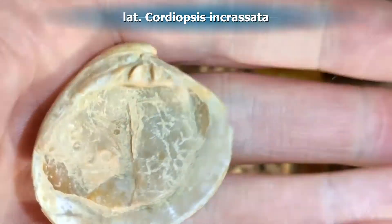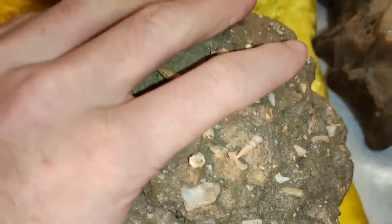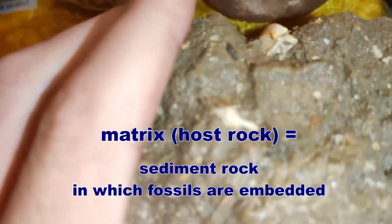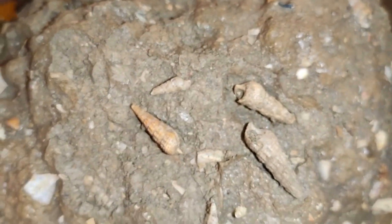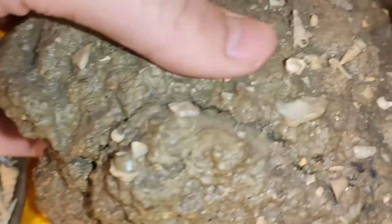Here you can see snails and shells — bivalves. This piece is wonderful, and all these single ones you can find on this matrix piece. All these white pieces are shells and snails. This rock is full of fossilized shells and snails — all the white pieces are fossils. I love matrix pieces; it's a great way to discover little fossils in a big rock.